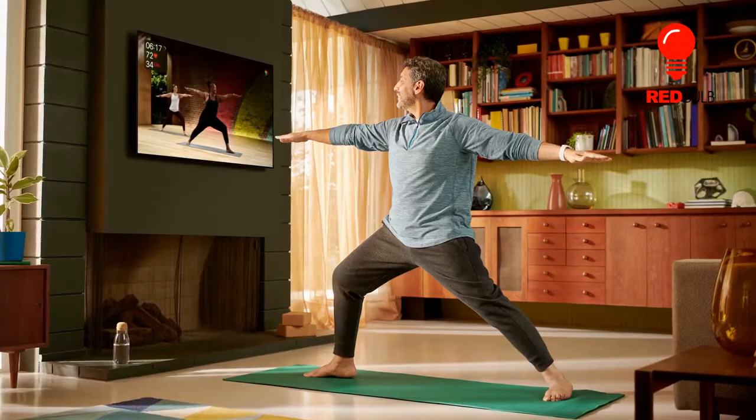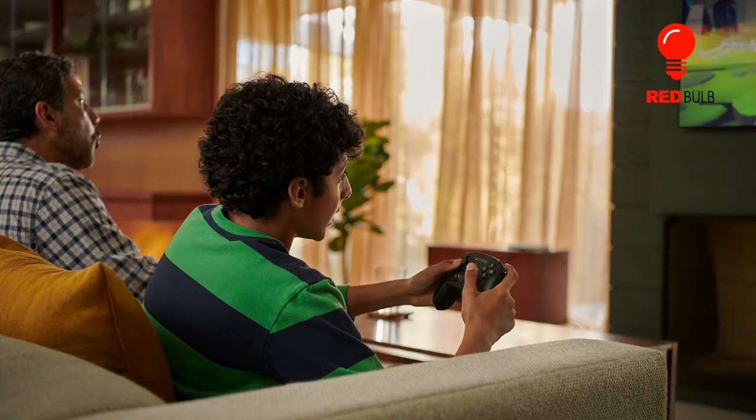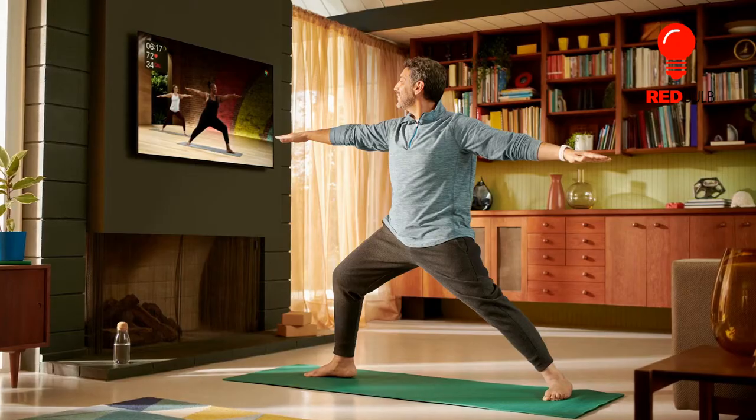The Apple TV 4K offers an attractive, customizable interface and affordable UHD content, but design flaws and a subpar remote hold it back.